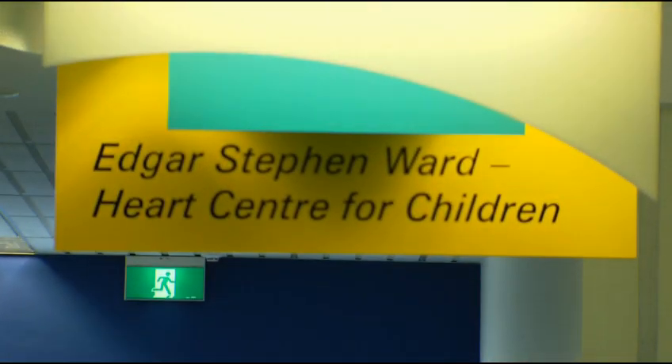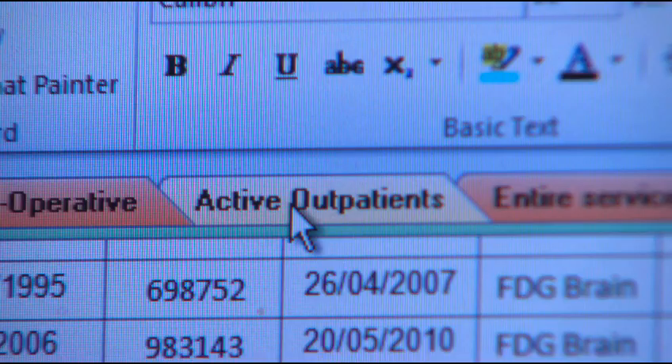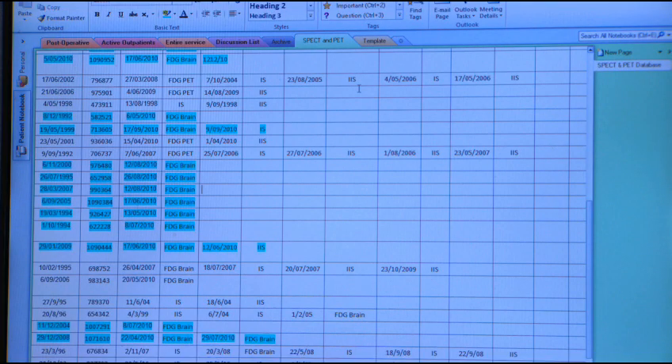The throughput in the meetings is now quicker because more patients can be reviewed, mainly because we're able to spend time thinking about their clinical problems since the data is at hand, rather than spending time trying to find all the data. They don't have to search PowerChart or all these different programs — they just click onto that patient and everything's there.